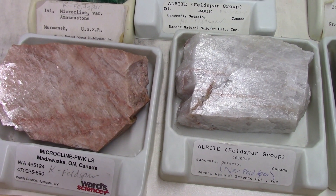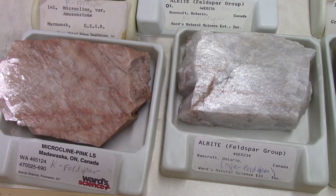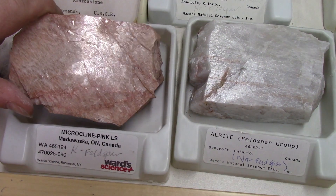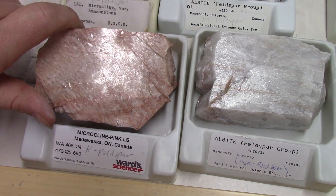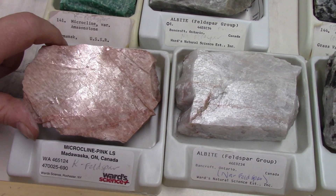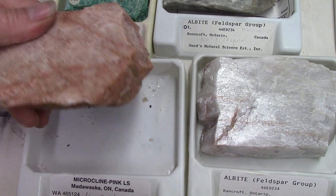The second most common mineral in the soils in North Bay after quartz is feldspar. Feldspars come in very different groups — they all have beautiful planes of cleavage, but they have different colors and hardnesses based on whether they have sodium, calcium, or potassium at the front of that chemical structure. This pink one is potassium feldspar, which is very common in the rocks around North Bay.